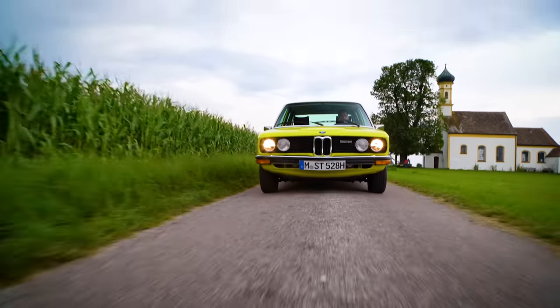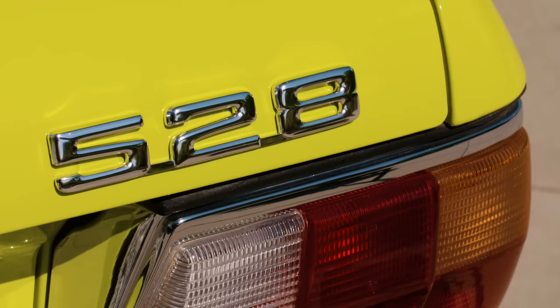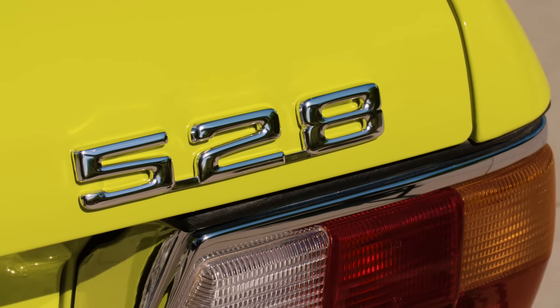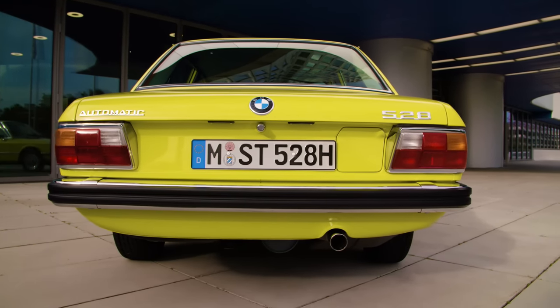Inseparably linked to the first generation BMW 5 Series is the introduction of the model series nomenclature. Single figures identify the model series, followed essentially by two figures which represent the engine's cubic capacity. We deliberately left space between the single figures — the 3, 5, 7 and 6 Series — to be able to implement further models.